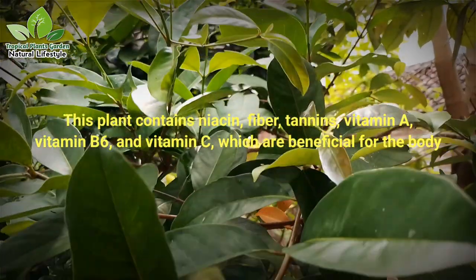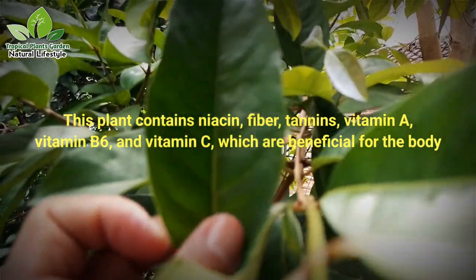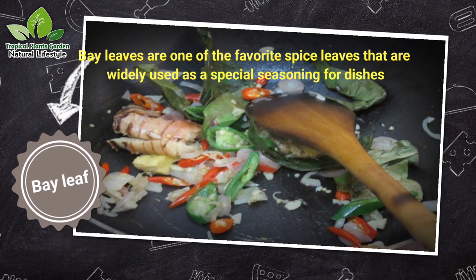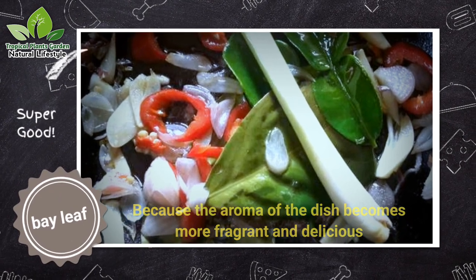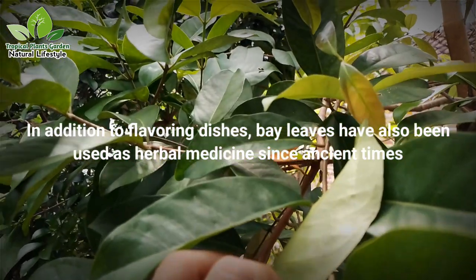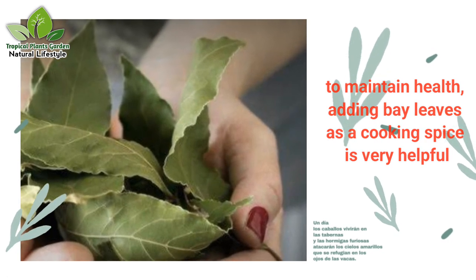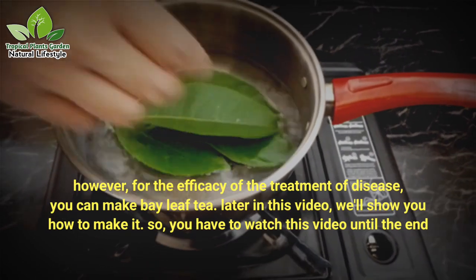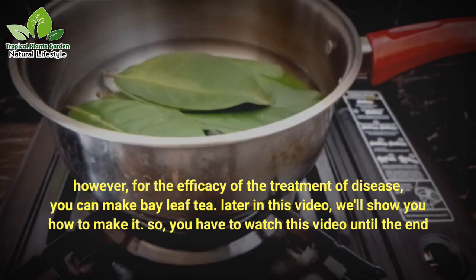This plant contains niacin, fiber, tannins, vitamin A, vitamin B6, and vitamin C, which are beneficial for the body. Bay leaves are one of the favorite spice leaves widely used as a special seasoning for dishes, making the aroma more fragrant and delicious. In addition to flavoring dishes, bay leaves have been used as herbal medicine since ancient times. To maintain health, adding bay leaves as a cooking spice is very helpful. However, for the treatment of disease, you can make bay leaf tea — we'll show you how later in this video.